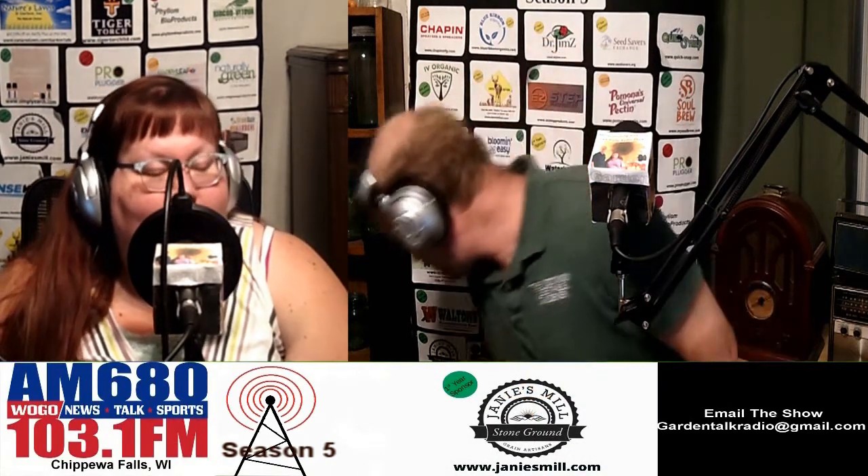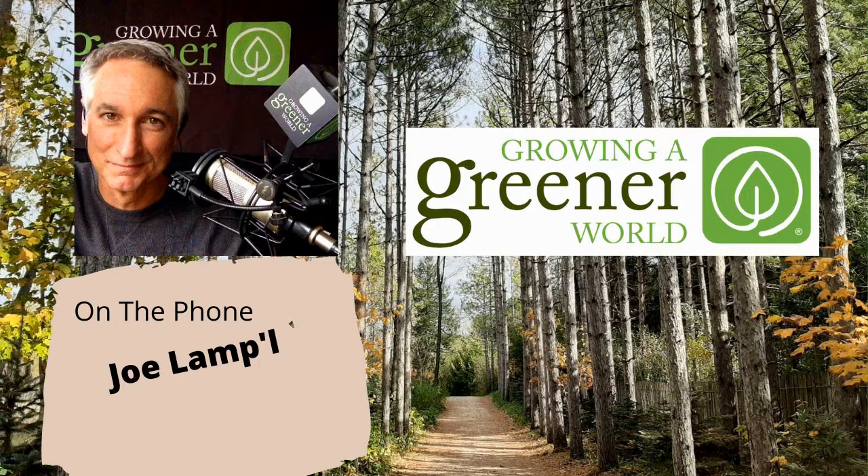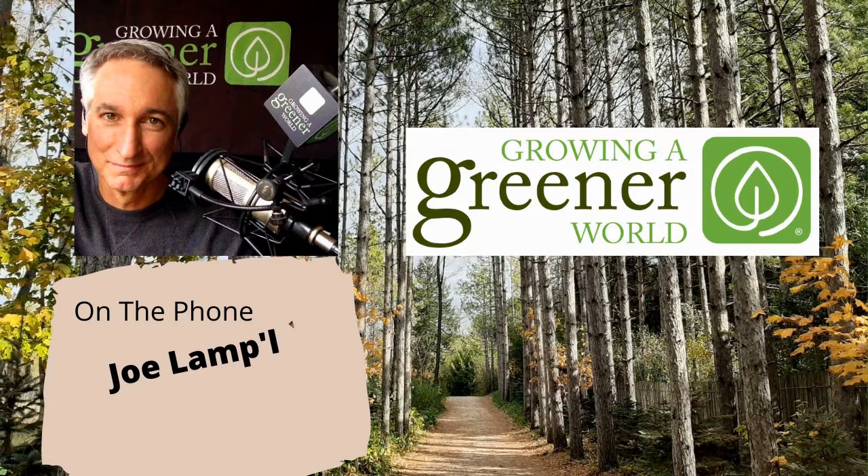We really enjoyed having you on the show. How can people find out more about you and your gardening information? Joegardener.com is the place where you can find everything — we link to a lot from the main website. My Instagram handle is @joegardener, and I'm active there. There's also the Joe Gardener Show podcast. It's all interactive — straight out in the garden, answering questions right on the spot.